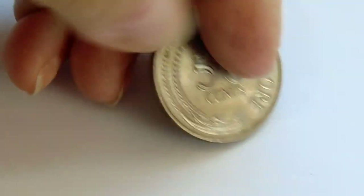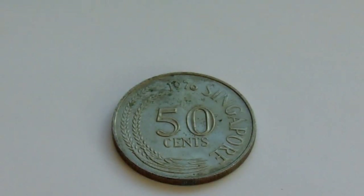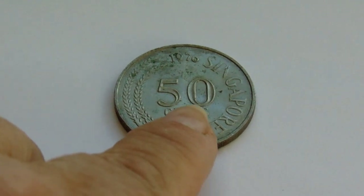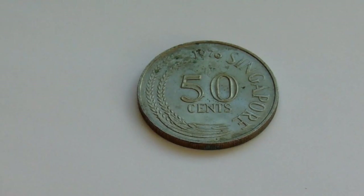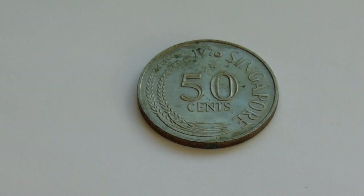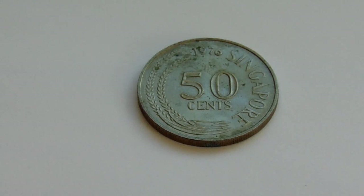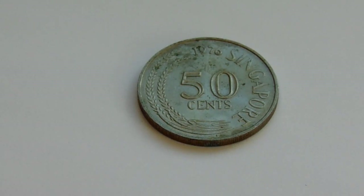All right, let me show you the other side. And here you go. 1976 Singapore, 50 cent. Then you've got some wheat going around the side. All right. Just different.